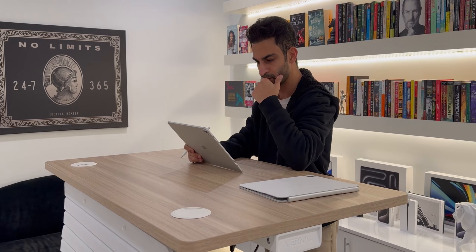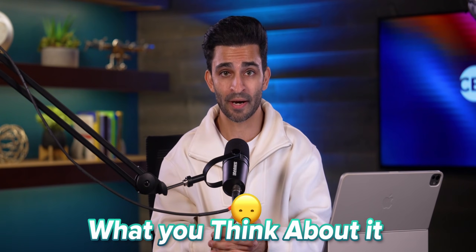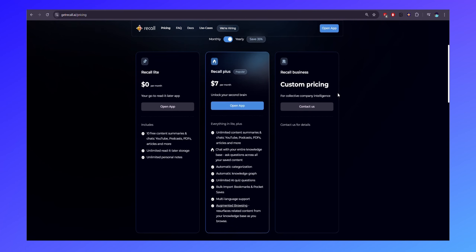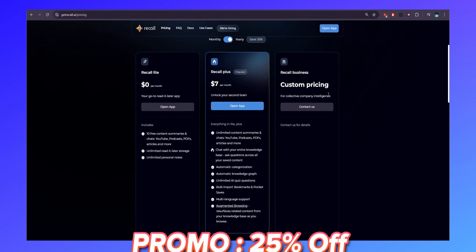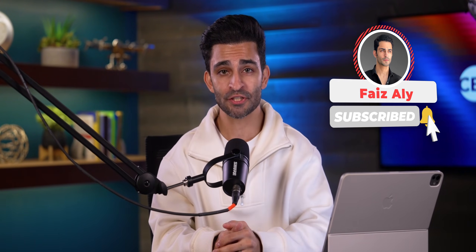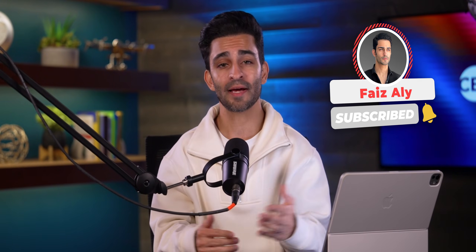If you've used it or you're going to use it, definitely let me know what you think. You can get started with Recall today for free, and if you want the unlimited version, I've got a special promo for 25% off waiting for you in the description below. I really hope you enjoyed this video as much as I enjoyed using Recall. Thank you so much for watching — be sure to hit that subscribe button, like this video if you enjoyed it, and I'll catch you in the next one.